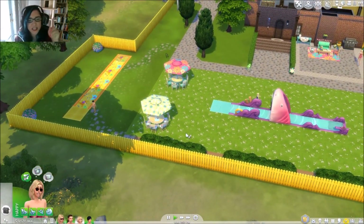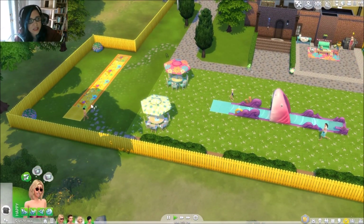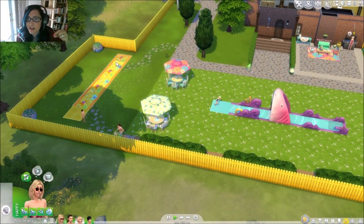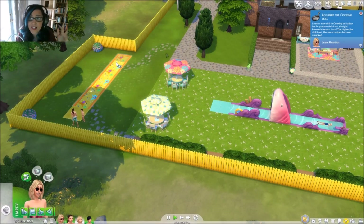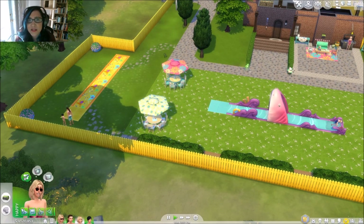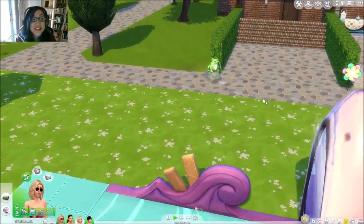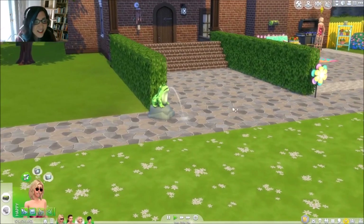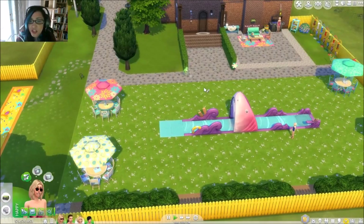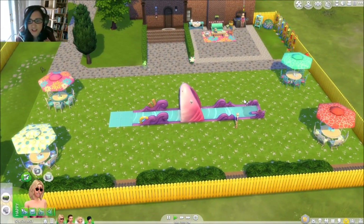Which water slide do you guys want to see first — the shark or the bright yellow one on the side? Let me know in chat! Here's the little frog — look at how cute he is. Chat says shark — okay, shark goes first!